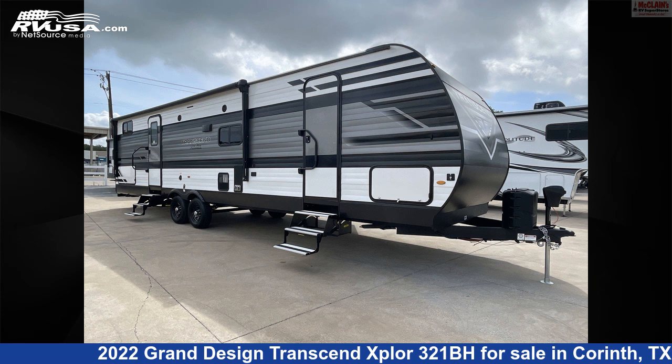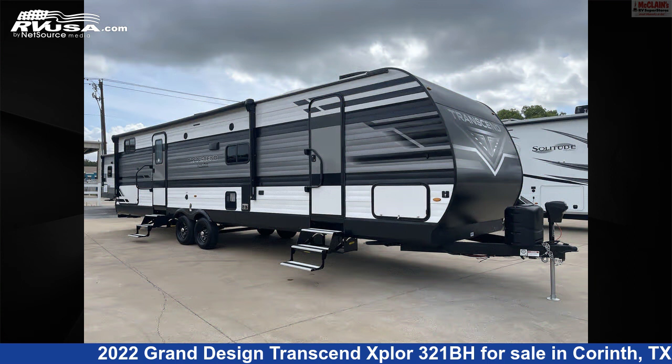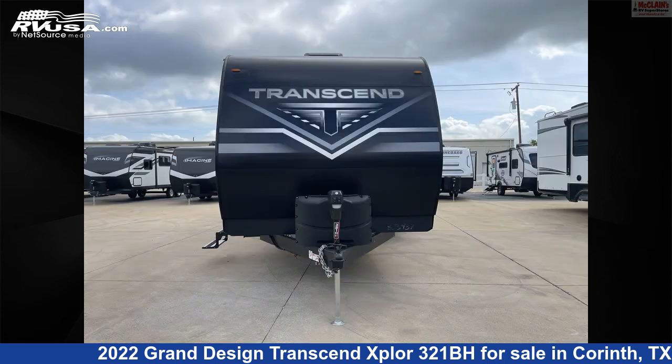This 2022 Grand Design Transcend Explore 321BH is a travel trailer RV. It is located in Corinth, Texas, 76210 and is offered for sale by McLean's RV Superstore.